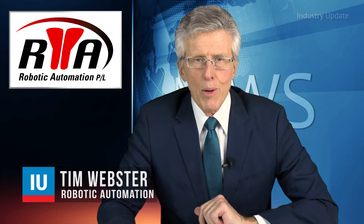Robotic materials handling systems take safety and productivity to another level, while reducing the risk of injury to the human workforce. Hi, I'm Tim Webster.